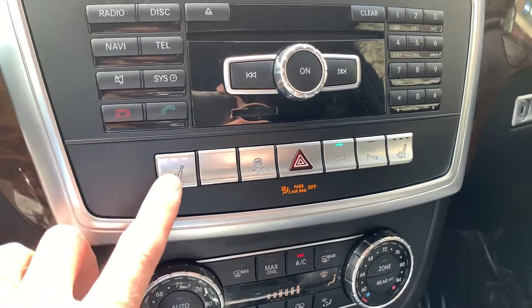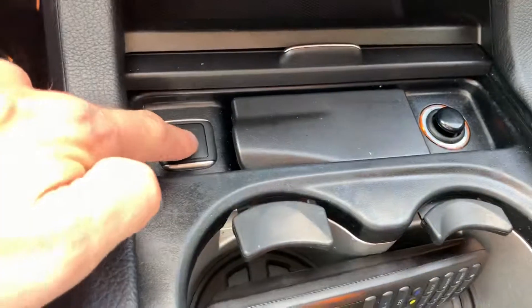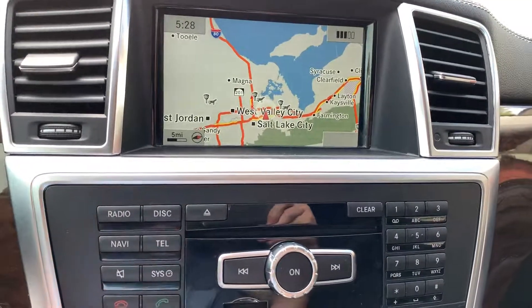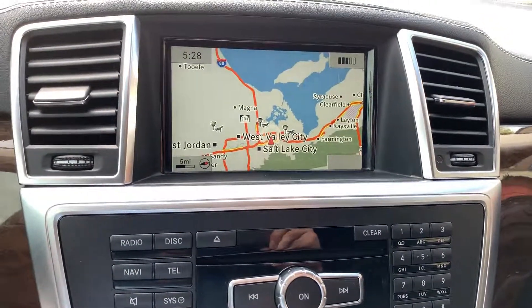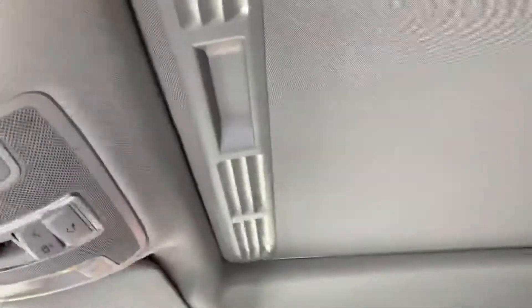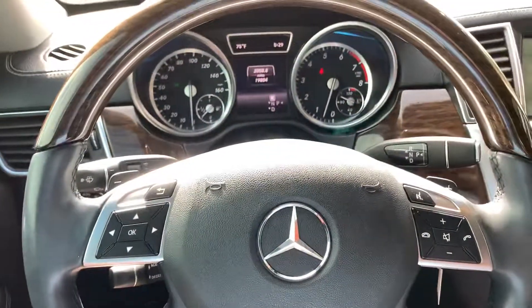It has heated seats, heated and cooled cup holders, and heated mirrors. Navigation, backup camera, 360 camera, and sunroof. Cruise control. Check out all my inventory at TJCHAPMANAUTO.COM.